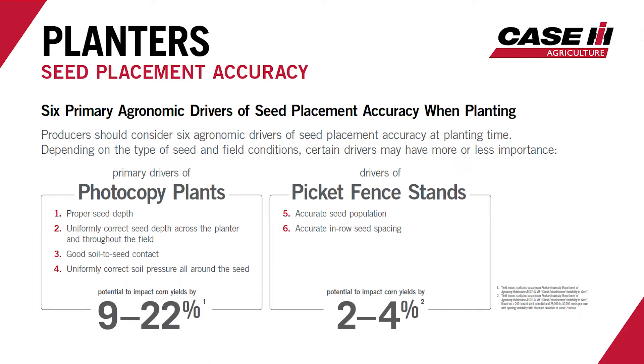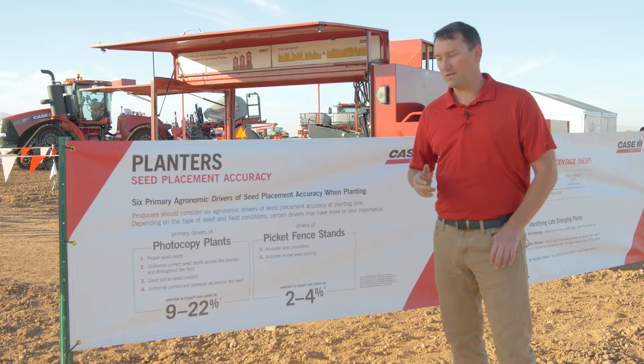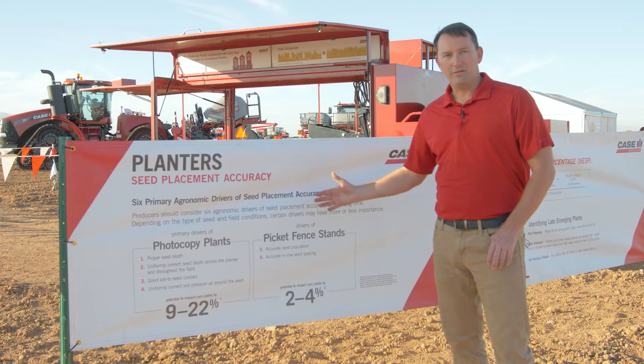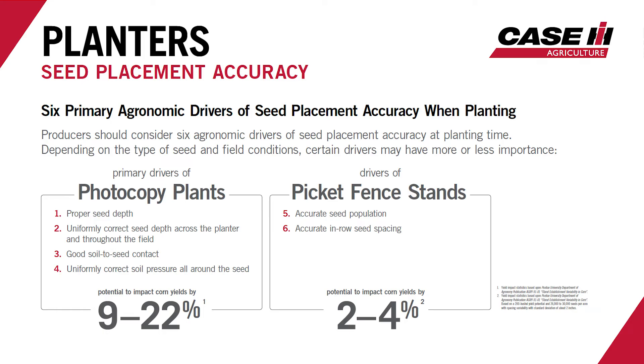We can also talk about the drivers of a picket fence stand — in other words, proper singulation, proper spacing, and proper population of seed. If we get any of these agronomic factors wrong, it can have a negative impact on yield. Photocopy plants has a much greater impact — most studies have shown anywhere from 9 to 22 percent — which really impacts the bottom line. Whereas the picket fence stand and proper spacing can also hurt us, however not as much.